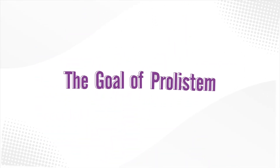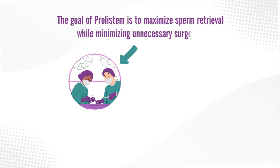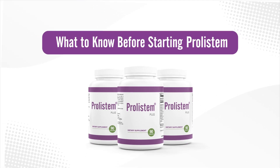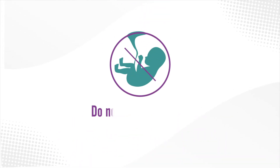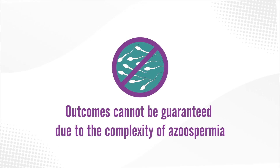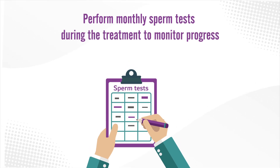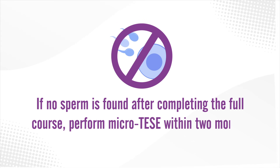The goal of Prolistim is to maximize sperm retrieval while minimizing unnecessary surgeries, offering patients a new path to hope. Before starting, do not take Prolistim alongside any other fertility supplements or treatments, and do not expect natural pregnancy, as this rarely happens. Outcomes cannot be guaranteed due to the complexity of azoospermia. Perform monthly sperm tests during treatment to monitor progress. If no sperm is found after completing the full course, perform microtessi within one to two months.